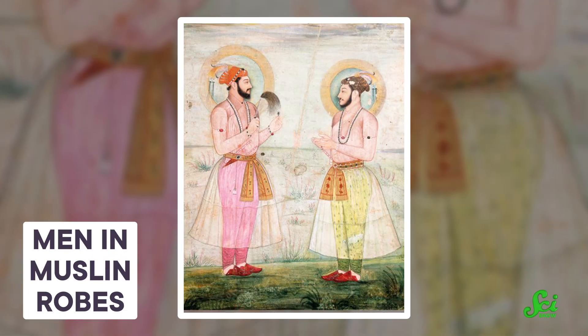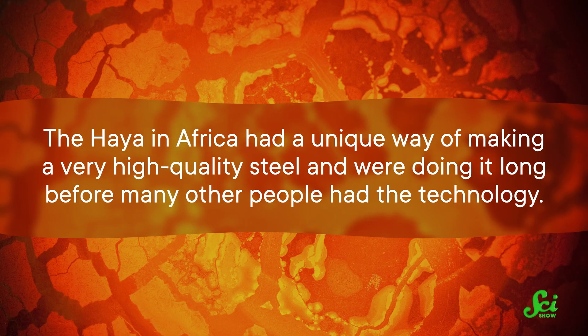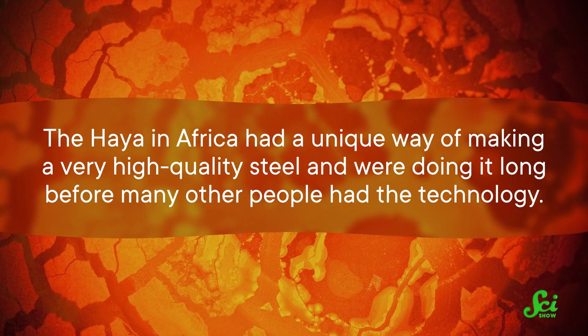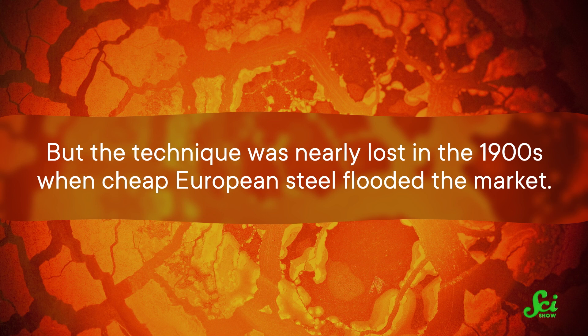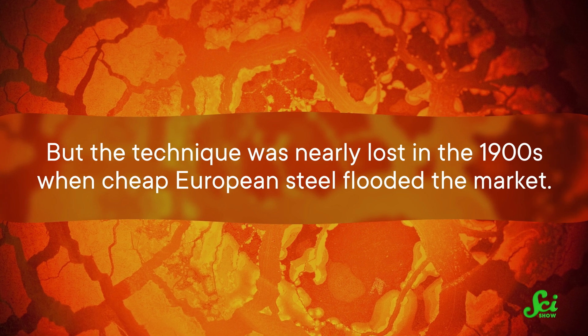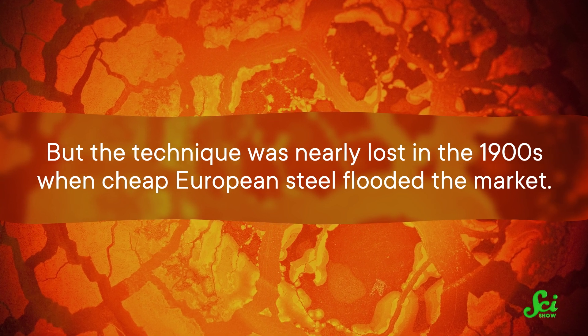So, what can we learn from Dhaka muslin's disappearance? Again, it kind of comes down to economics — but in this case, specifically, trade and colonialism were disrupting the industry. We can see this in other places too. The Haya in Africa had a unique way of making a very high-quality steel, and were doing it long before many other people had the technology. But the technique was nearly lost in the 1900s, when cheap European steel flooded the market.